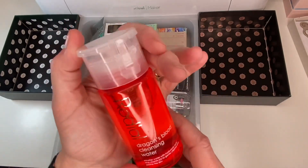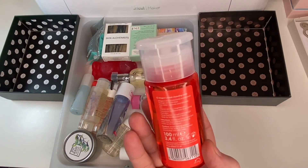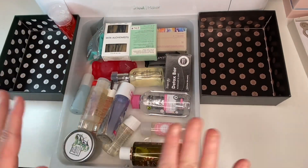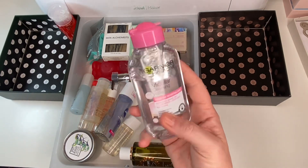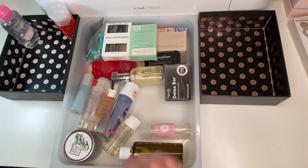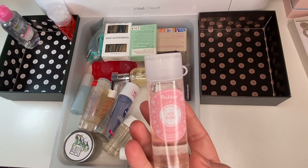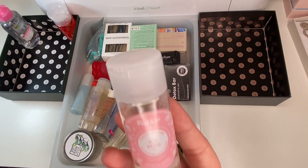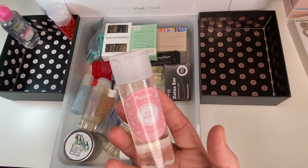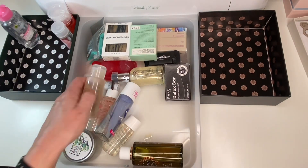I've had some of their Dragon's Blood range before, maybe an eye mask or face mask, and I recognize the branding. I'm definitely keeping it — I'm curious about it and maybe I shouldn't be so closed off to micellar waters. I've got a little Garnier one I'm going to give to my daughter-in-law because she loves it. And I've got a Polar one — that's meant to be really nice. Can you clean makeup brushes with micellar water? If so, that could be a great way to use them between uses. Keeping the Polar one.